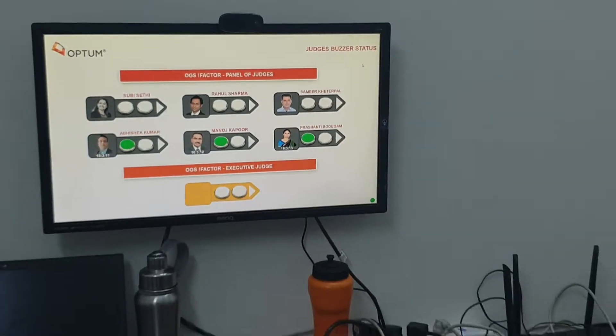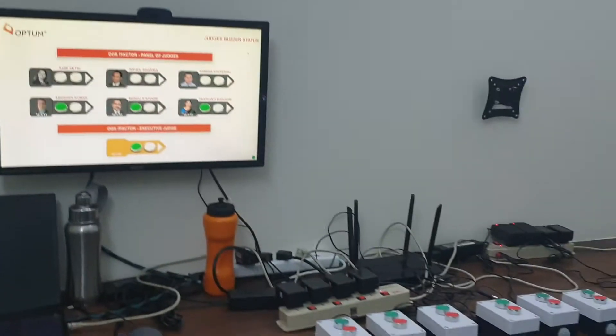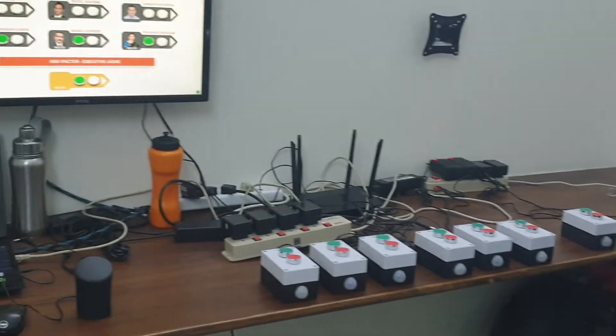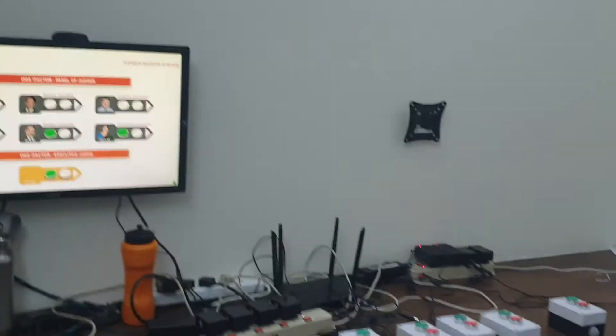So when he presses, the buzzer sound will also come. I want to clear the screen now with this.